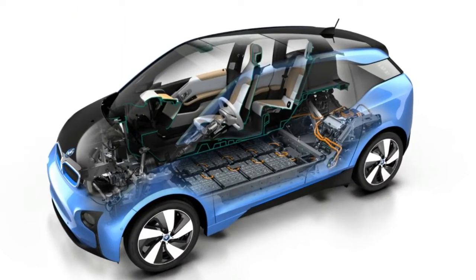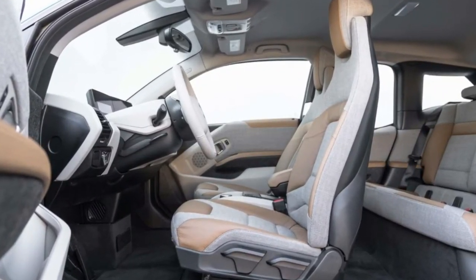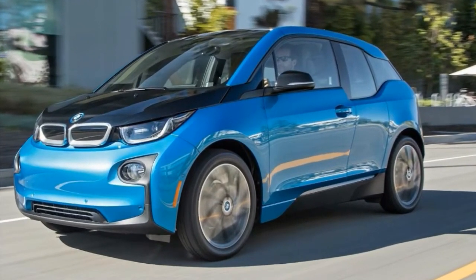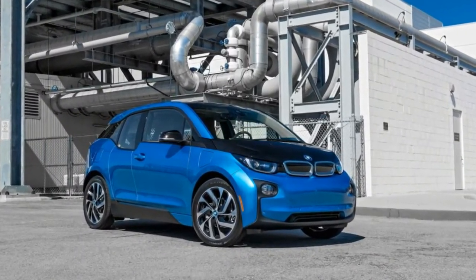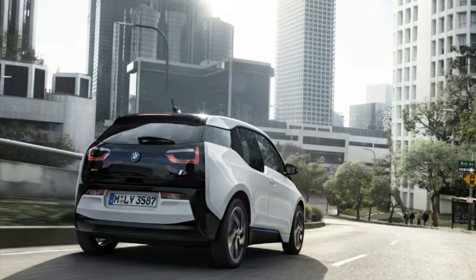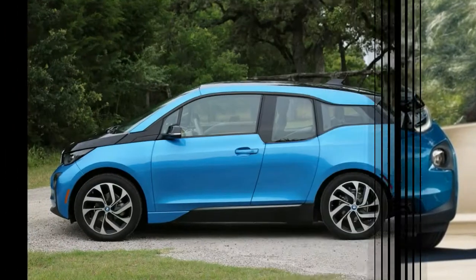Two option packages are available in all the 33.2 kWh i3 worlds: the $1,000 parking assistance package and the $2,350 technology plus driving assistant package. The former adds a rear view camera, front and rear parking sensors, and an automated parking system. The latter package includes a larger multimedia screen with a navigation system featuring real-time traffic information and active safety features, including adaptive cruise control, automated emergency braking, lane departure warning, and more.